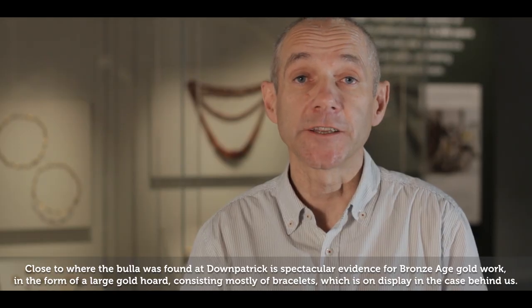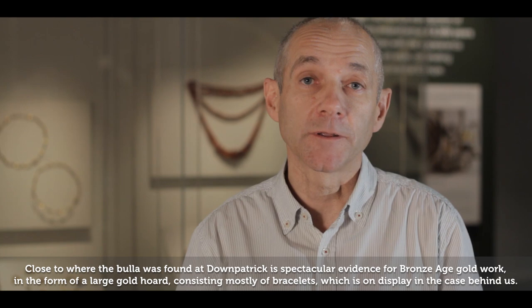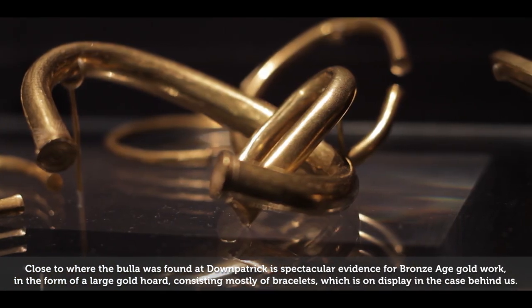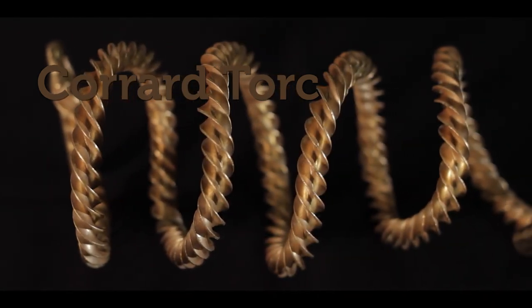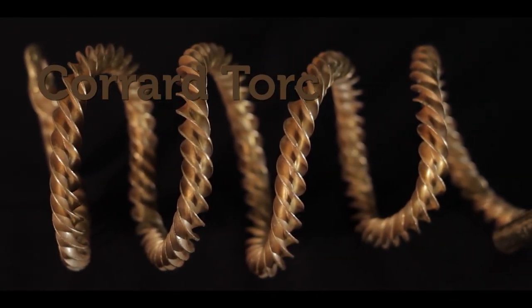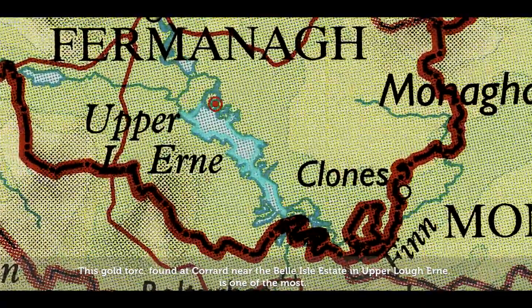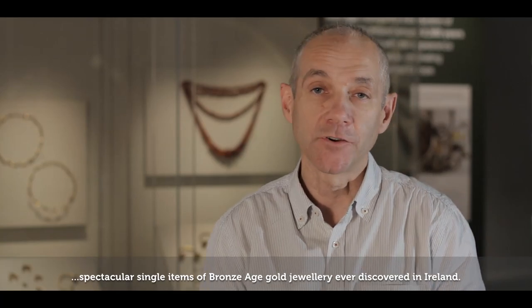Close to where the bulla was found, at Downpatrick, is spectacular evidence for Bronze Age gold work in the form of a large gold hoard consisting mostly of bracelets, which is on display in the case behind us. This gold torque, found at Carrard near the Belle Isle Estate in Upper Lough Erne, is one of the most spectacular single items of Bronze Age gold jewellery ever discovered in Ireland.